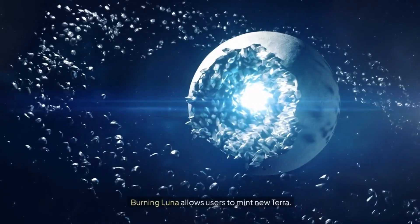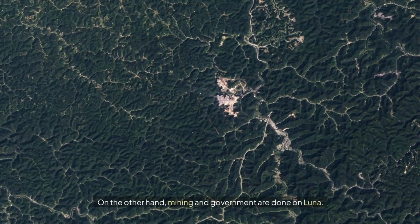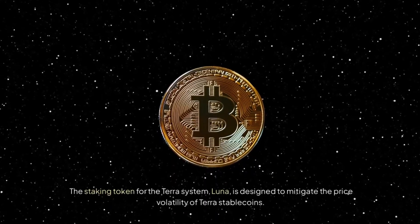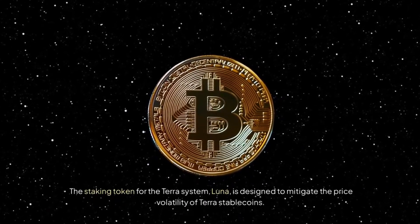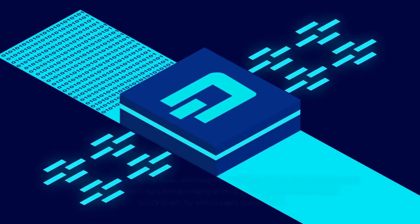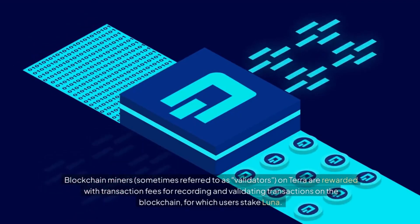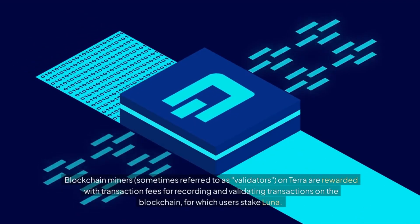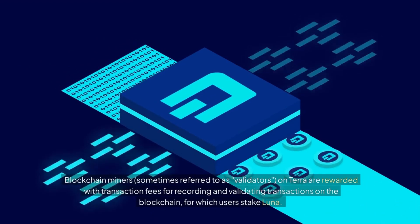Burning Luna allows users to mint new Terra. On the other hand, mining and governance are done on Luna. The staking token for the Terra system, Luna, is designed to mitigate the price volatility of Terra stablecoins. Blockchain miners, sometimes referred to as validators, on Terra are rewarded with transaction fees for recording and validating transactions on the blockchain, for which users stake Luna.